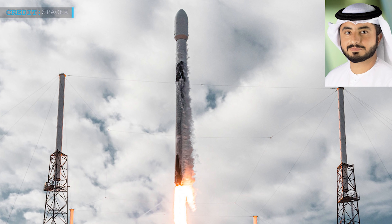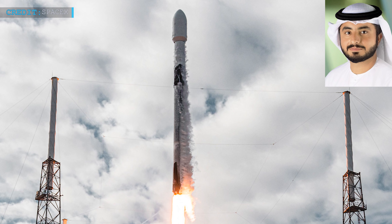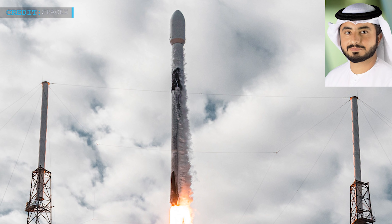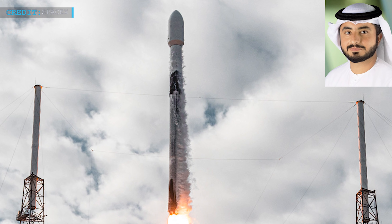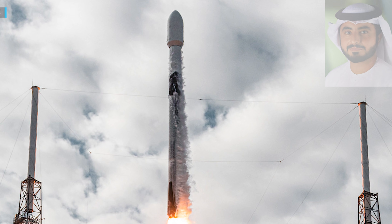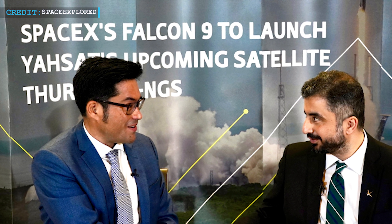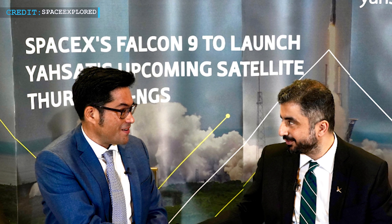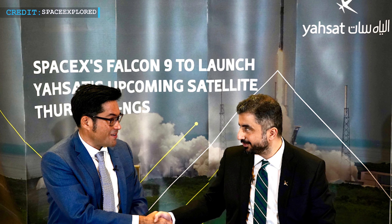Ali Al-Hashemi, chief executive at YASAT, stated at the Satellite 2021 conference: 'We think SpaceX is the most reliable choice for our mission. To ensure to our shareholders that we will achieve our mission on time, it is the least risky launcher as we see it.' Tom Ochenaro, vice president of commercial sales at SpaceX, stated: 'For launch of its advanced technology, YASAT sought a reliable and high-performance ride to orbit. We are proud it selected Falcon 9, one of the world's most frequently flown launch vehicles.'